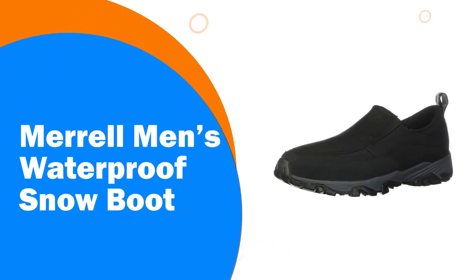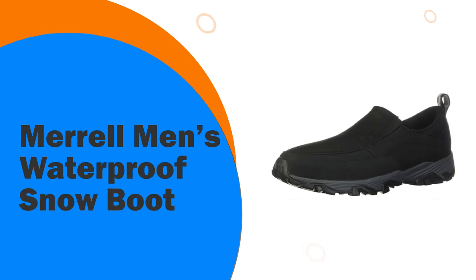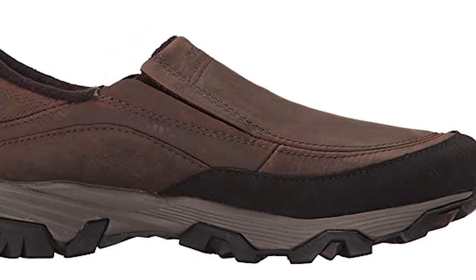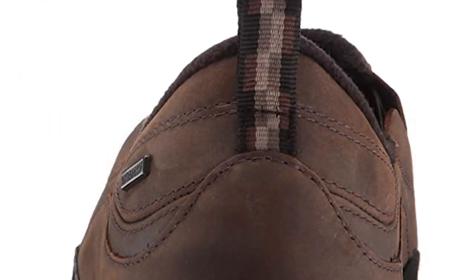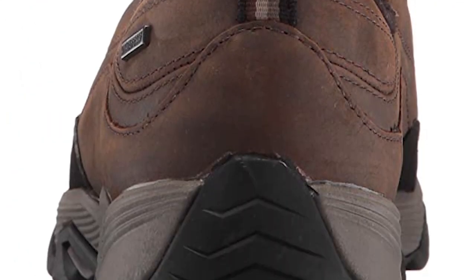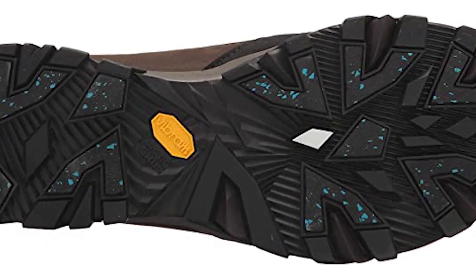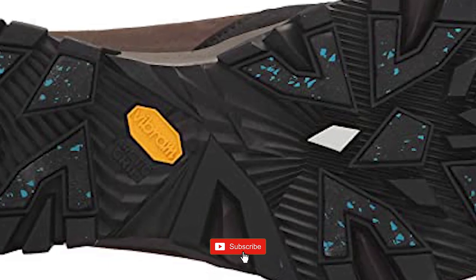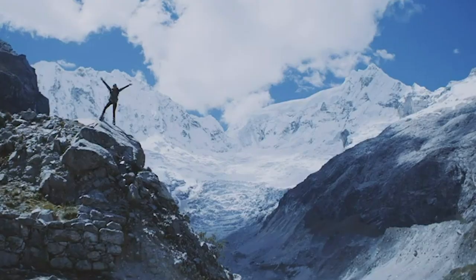Number 6: Merrell Men's Waterproof Snow Boot. As a team, Merrell is committed to taking action to drive systematic change within their own walls and across the outdoor industry in order to make the outside a more welcoming and safe space for everyone. They are dedicated to creating lasting change for a more equitable and inclusive tomorrow. At Merrell, they believe in sharing the simple power of being outside.